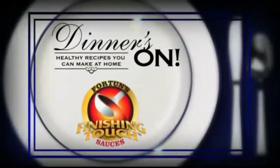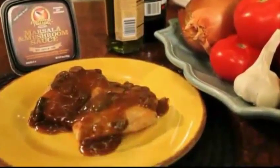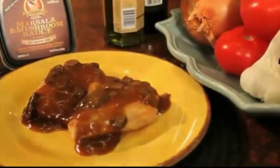Dinner's on. Healthy Meals at Home is sponsored by Fortune's Finishing Touch Sauces. Tonight we're making chicken with marsala and mushroom sauce. I'm Susan Irby, the bikini chef, and I am so excited to share with you this one pot meal.